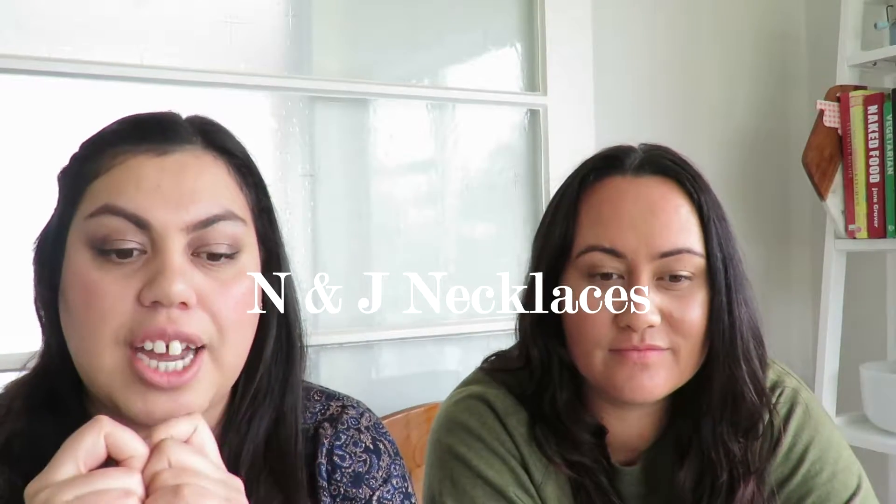It's Thursday and we're nearing the weekend, but that doesn't mean the prize giveaway is over because we've still got a couple of days left. For today's prize pack it is a simple but very beautiful custom hand stamped sterling silver necklace from K and J Necklaces.